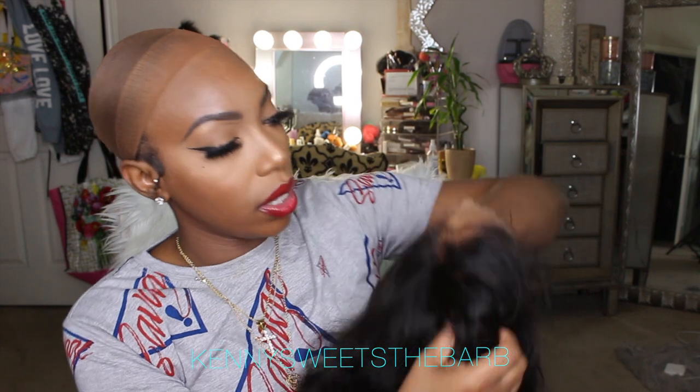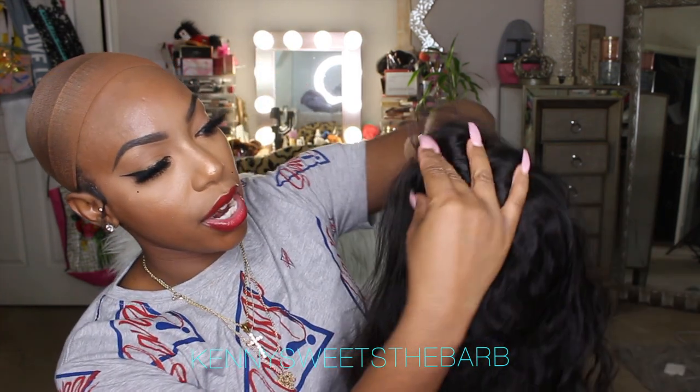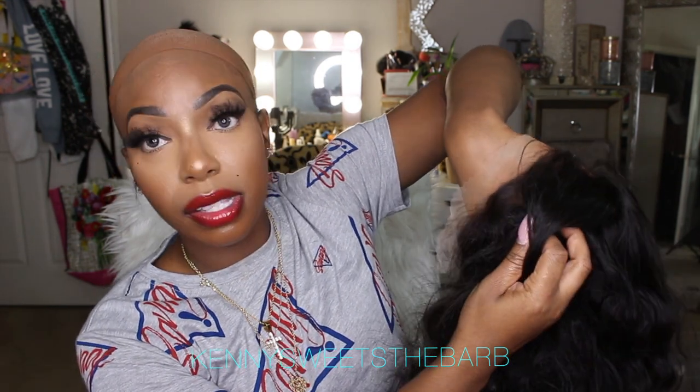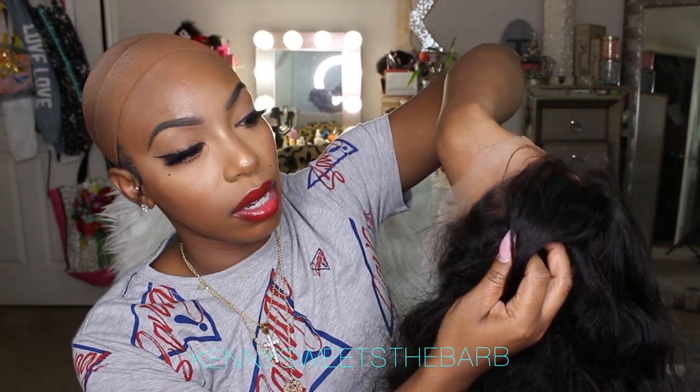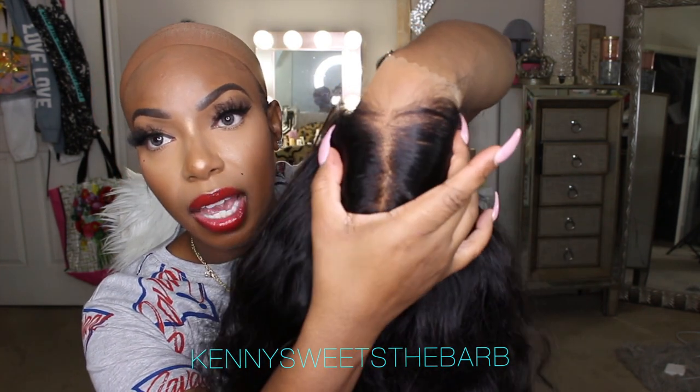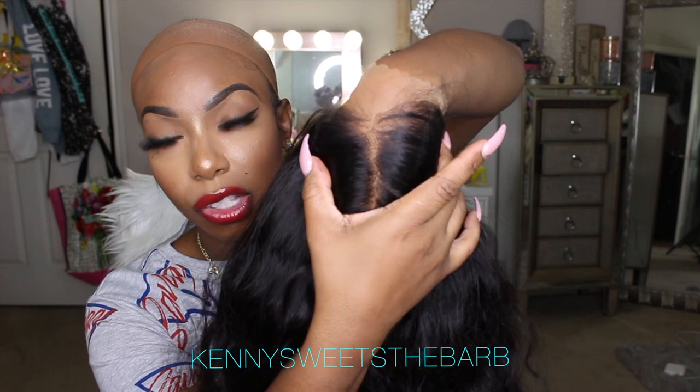Compared to how the lace looked before — I've already bleached the knots on this wig — so with this lace tint you want it to kind of melt right into the skin. Now as you can see, some of the parts are not tinted because I just wasn't going to spray up that far, especially if I'm going to cut the lace off anyway. As y'all can see, it blends in pretty damn good. I'm going to go ahead and try it on so I can see it on my head.